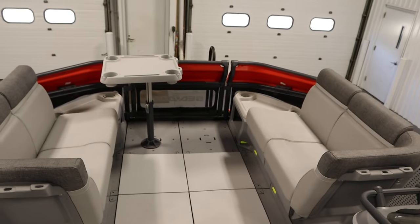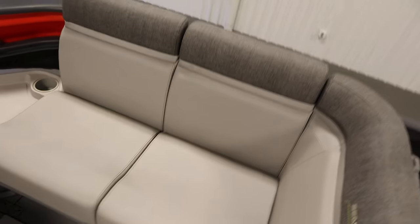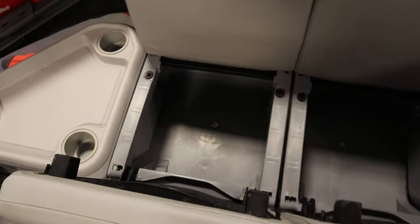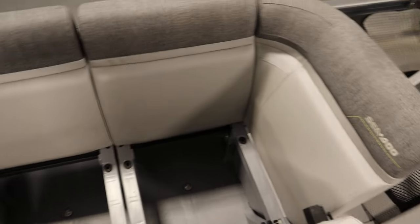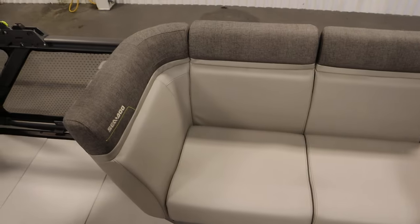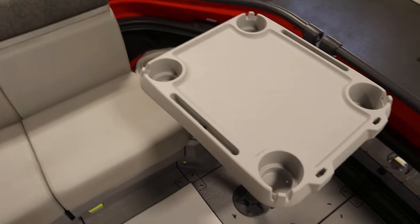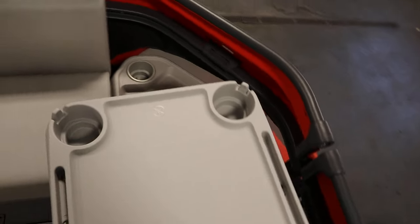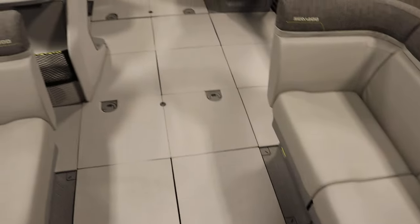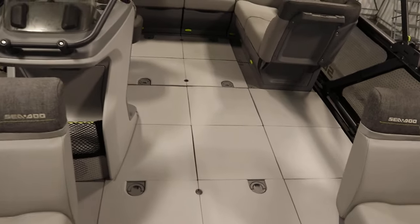There's bow port and starboard layback couches with understorage — the same configuration on both sides. There's a removable table with beverage holders.